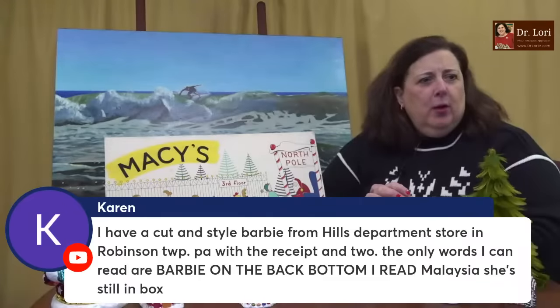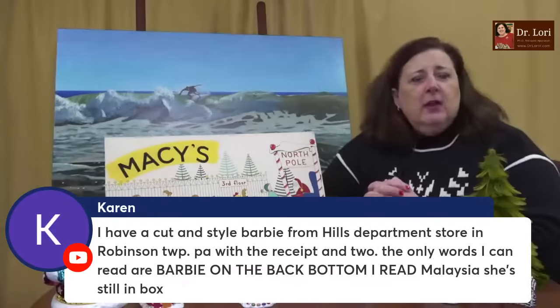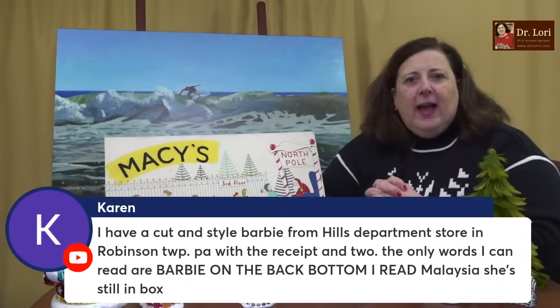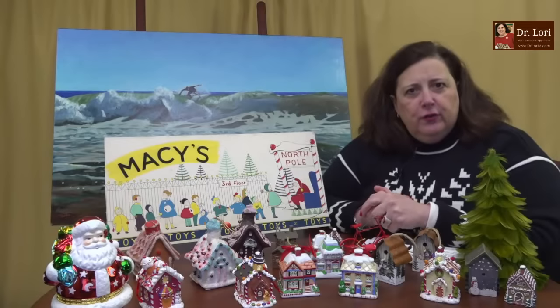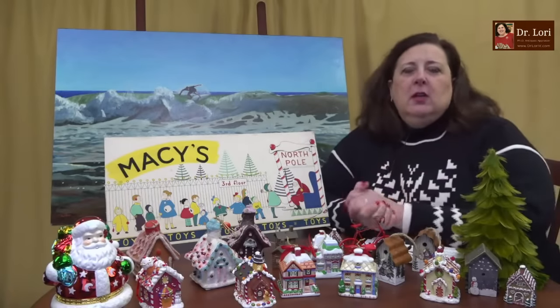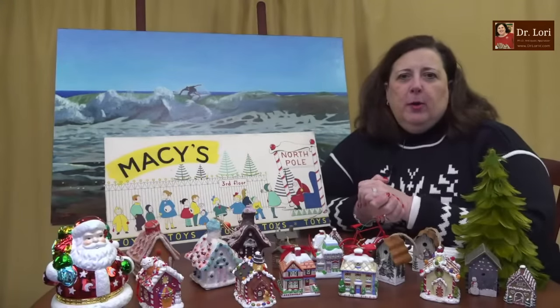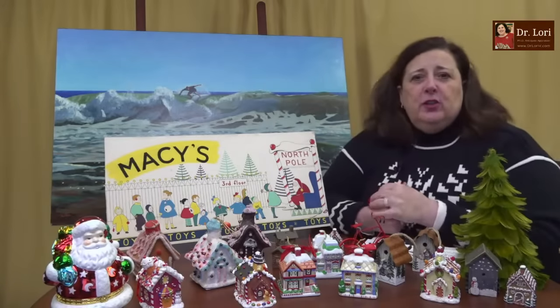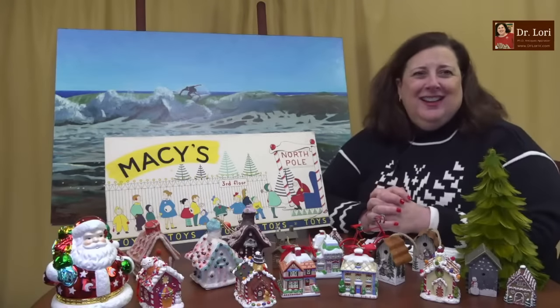Someone has a Cut and Style Barbie from Pennsylvania with a receipt, still in the box — the only words readable on the back are 'Barbie' and 'Malaysia.' I'd have to see it to give a value, but I've appraised a lot of Barbies. I must have done close to a hundred videos and interviews about collectible Barbies during the whole craze with the Barbie movie. Barbies can be very valuable, and many of your old dolls can be valuable too.